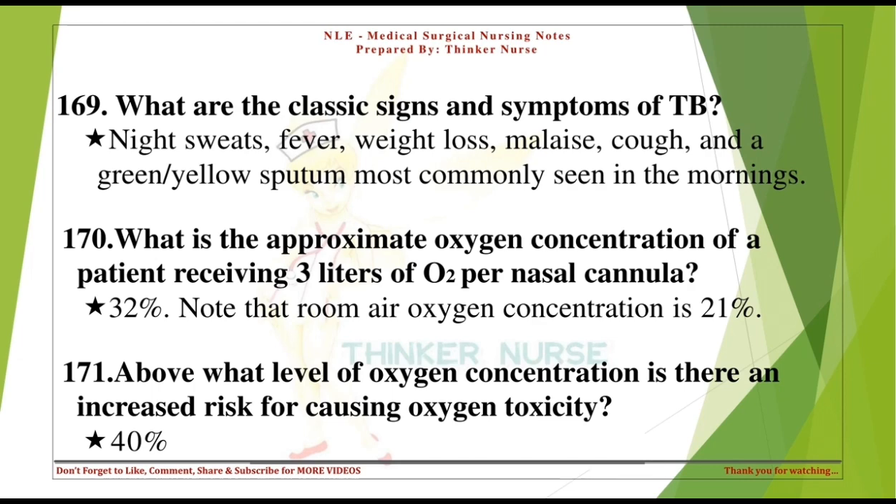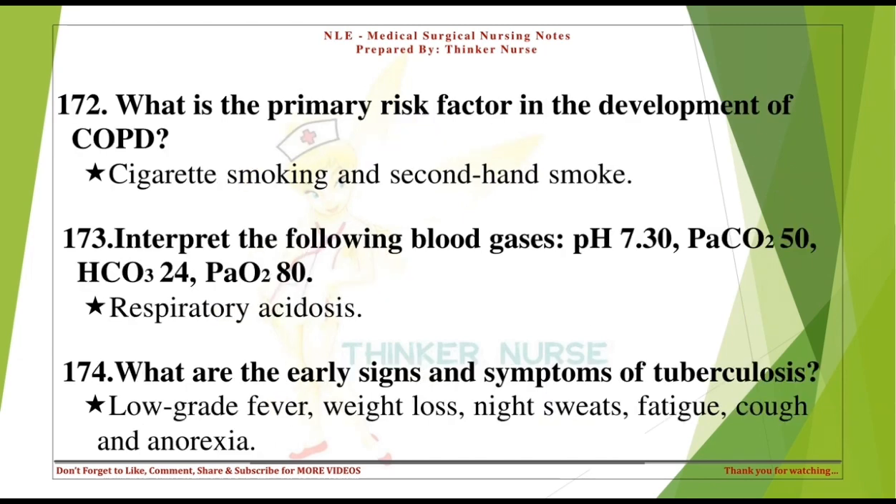Above what level of oxygen concentration is there an increased risk for causing oxygen toxicity? 40%. What is the primary risk factor in the development of COPD? Cigarette smoking and secondhand smoke. Interpret the following blood gases: pH 7.30, PCO2 50, HCO3 24, PO2 80. Respiratory acidosis.